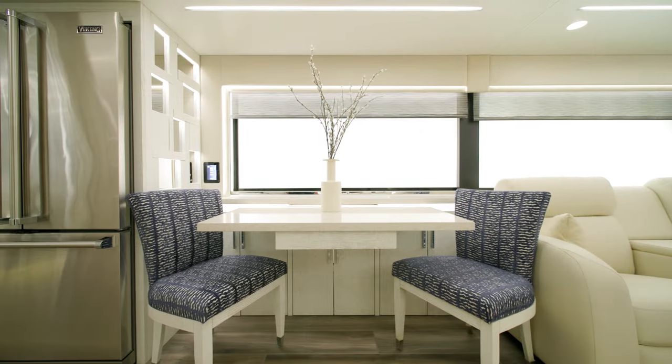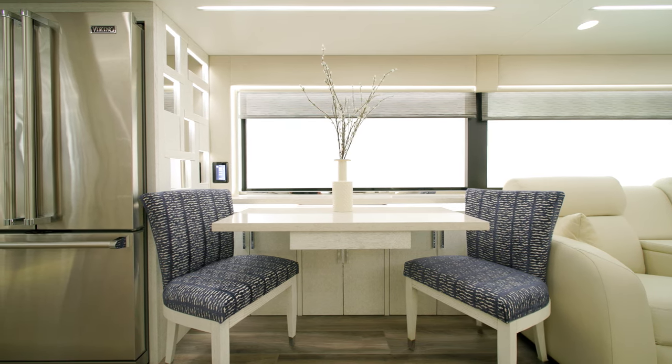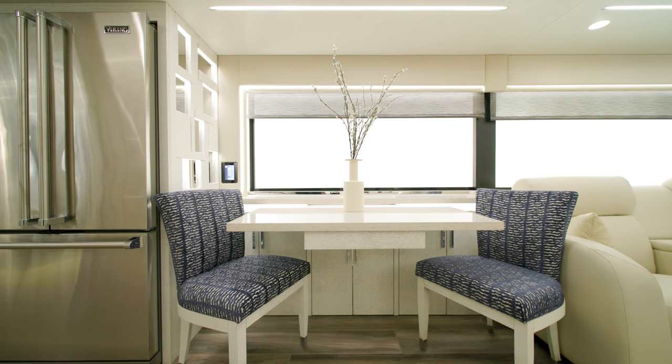Bonded bay-like windows give you an unobstructed view of your surroundings. A hide-a-leaf dinette comes standard, but you can select from other dinette configurations, like this convertible dinette, which includes two additional chairs.